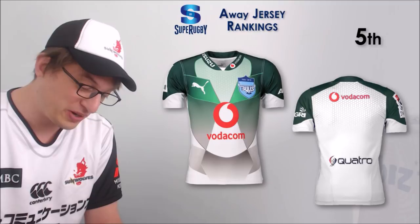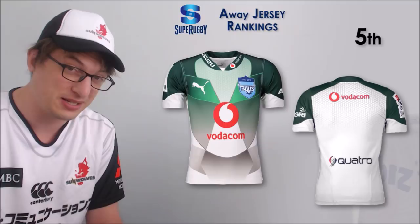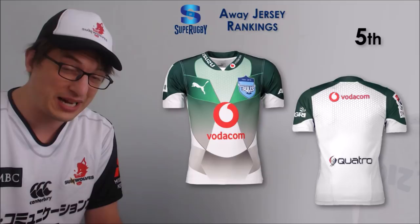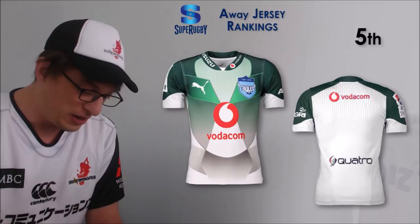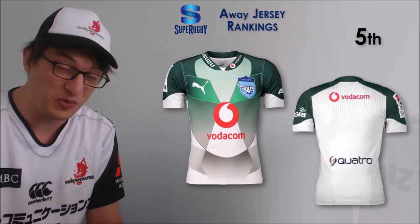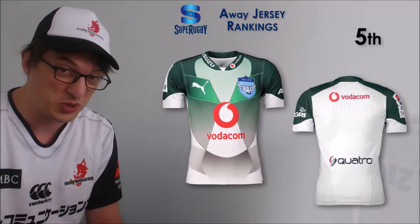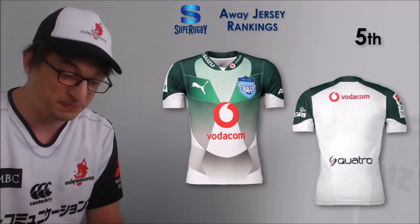Number 5 is the Bulls. This one will probably look really terrible in 10 years, but I've seen them playing in it a couple of times this season and I do think it looks good. Green is a hard color to get right but the Bulls seem to have done it pretty well with Puma as manufacturer. It seems strange for a blue logo to go on a green background, but I think it works. It's got red from the sponsor, blue from the team logo, green, and white - and I still like it.